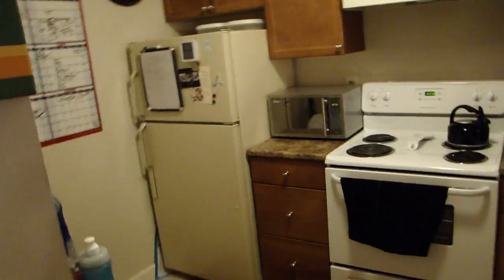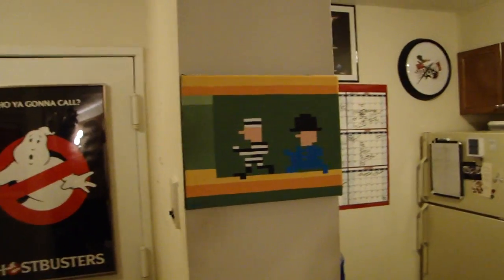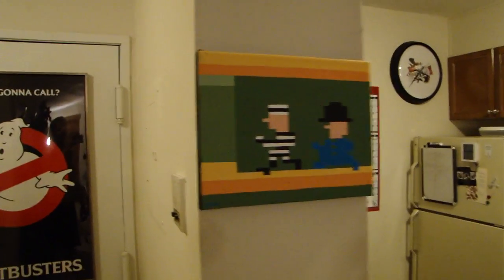We're going to look at the kitchen, which you've seen many times if you watch my Cooking with the King videos. But some things have changed. I actually moved that Keystone Cops artwork that I got at the Too Many Games convention over here to the column, or whatever you want to call it, going into the kitchen.